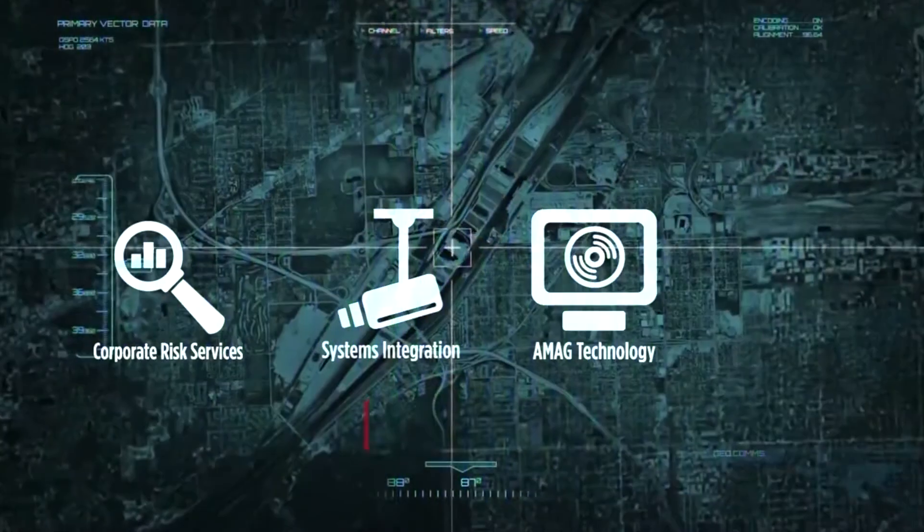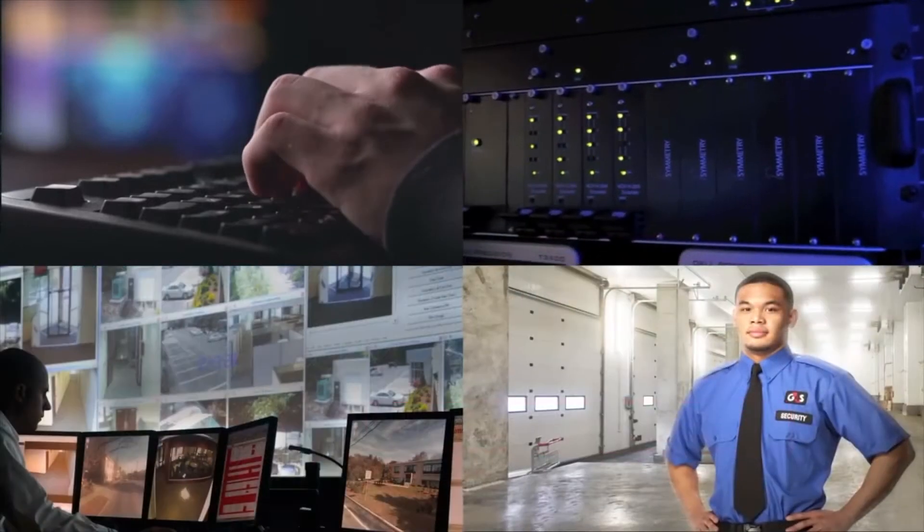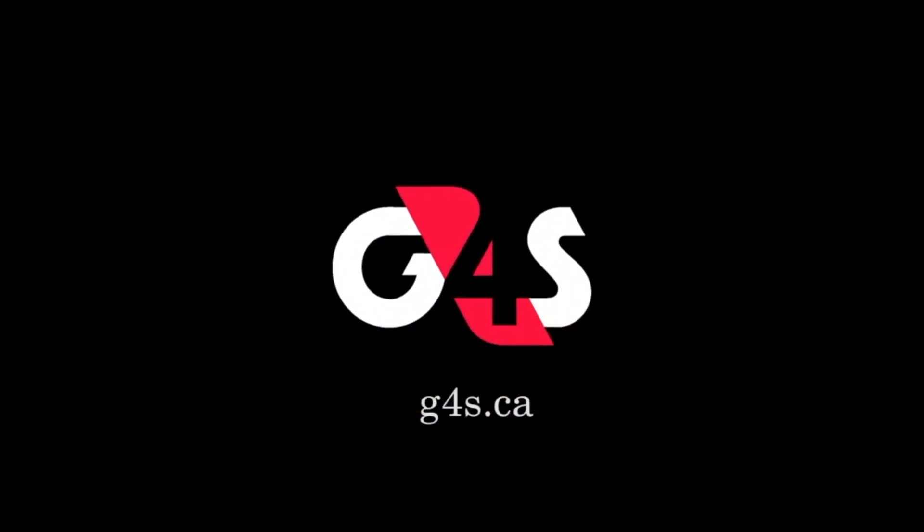In today's world, you can't eliminate risk, but the good news is you can surround it. And no one can help you do that quite like G4S.